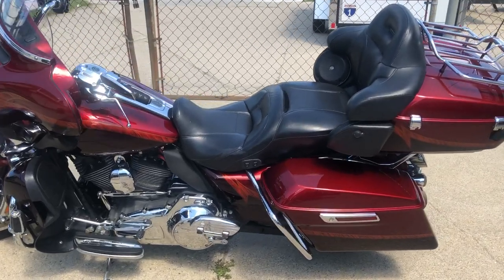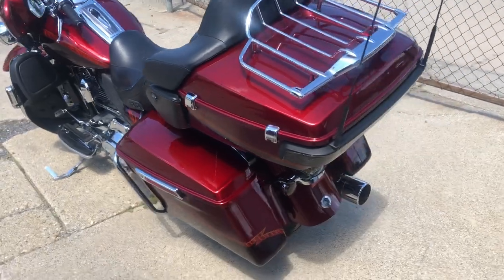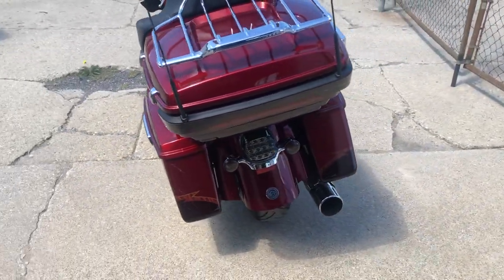Hey guys, proof of Puppers from First Stock. Matt here, doing some videos on some stuff that just came in. Got a 2014 Screamin' Eagle Ultra Limited in that Crimson Red Sunglow paint.